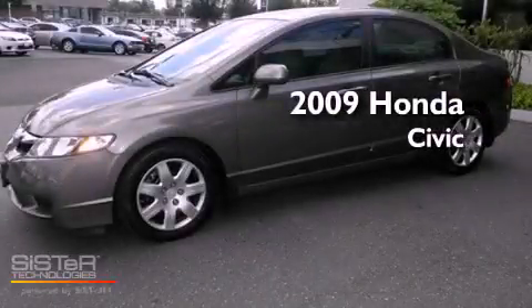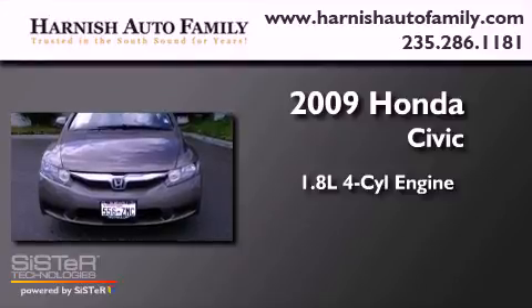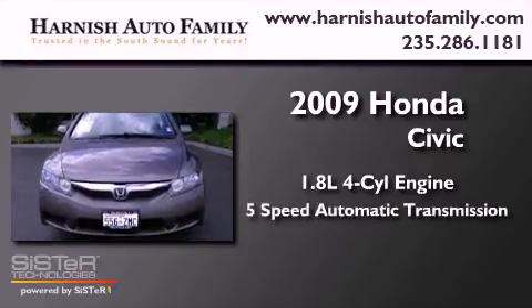This is a 2009 Honda Civic. It features a 1.8 liter four-cylinder engine and a five-speed automatic transmission.